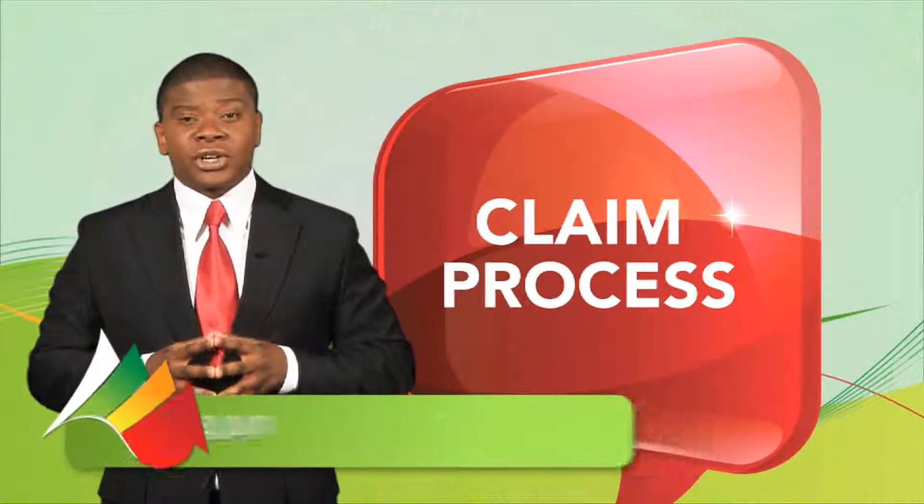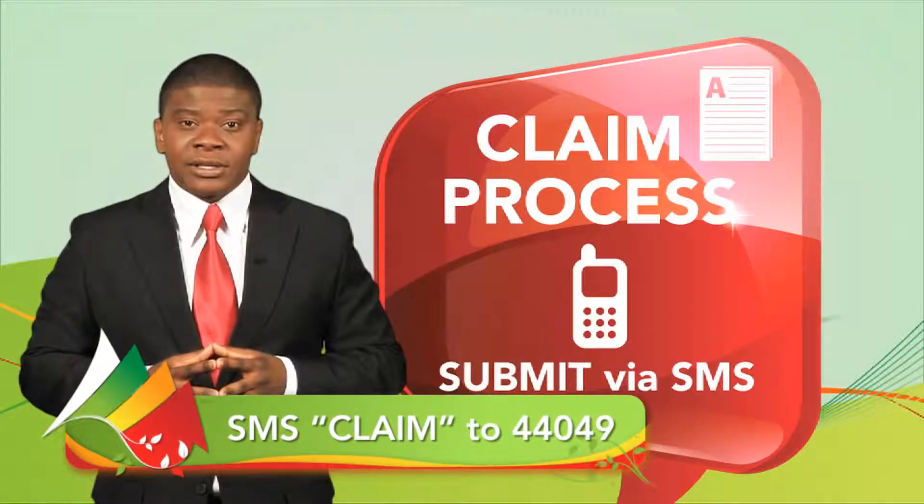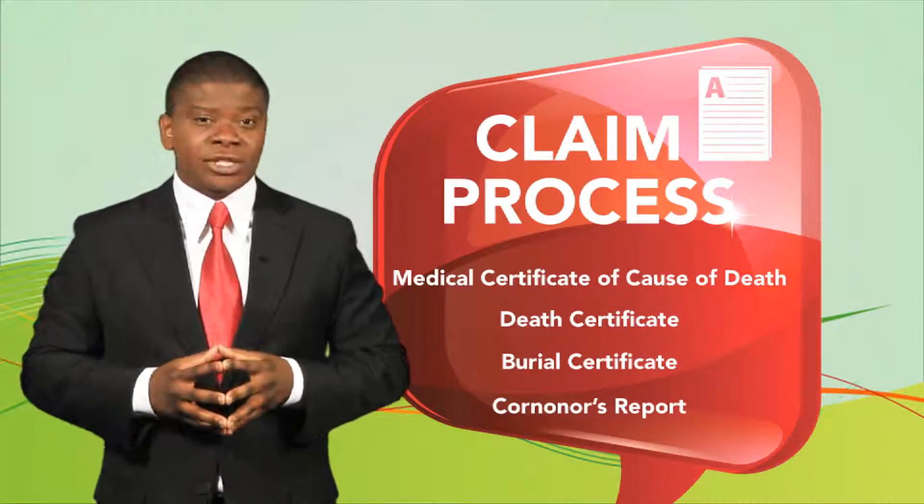Should the unfortunate occur, a friend or family member should submit a claim via SMS. Your beneficiaries will then be notified to report to the nearest Trasko Life office with the necessary documents.